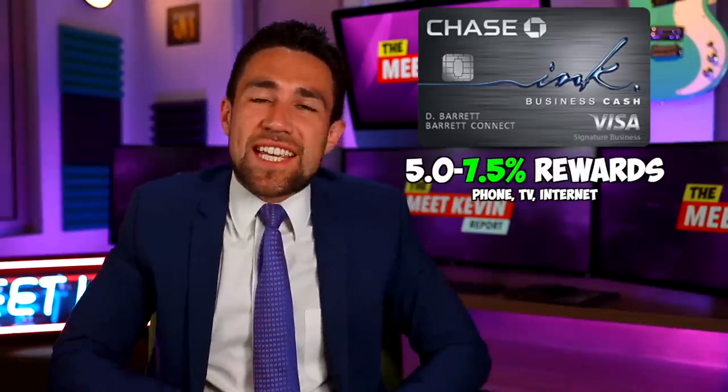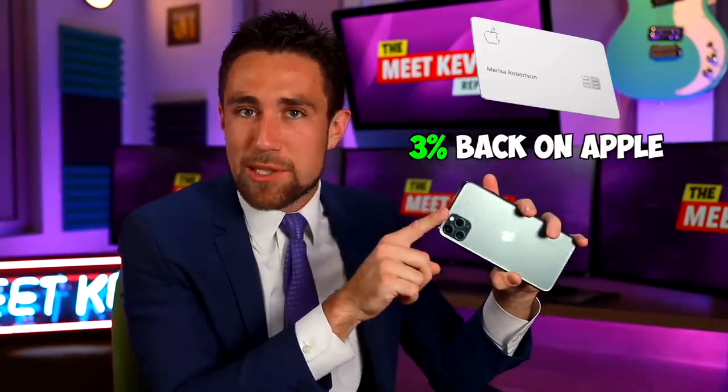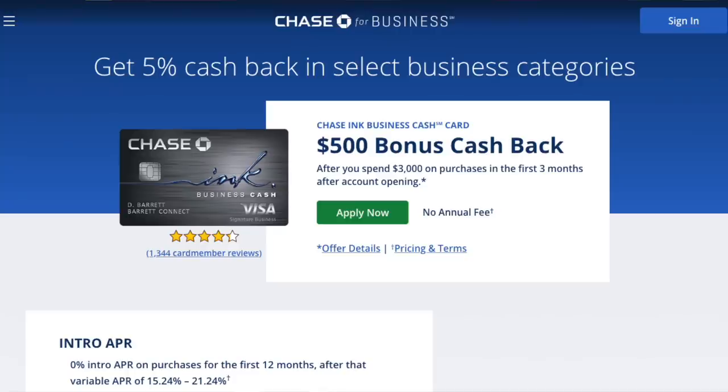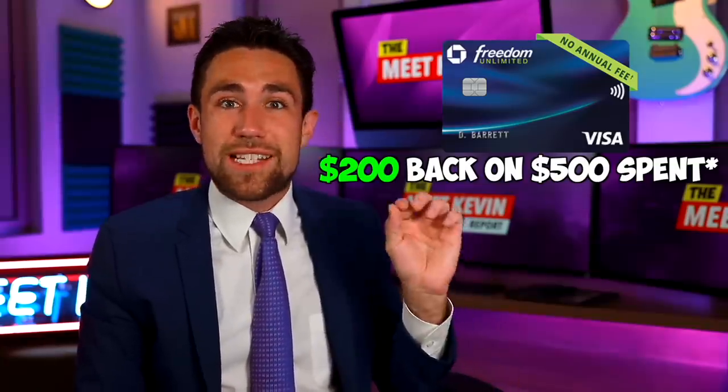Then I like to use the Chase Ink Business Cash card. This gives you 7.5% back on any kind of TV, internet, or phone services. Unfortunately, that does not mean you can get 7.5% back financing the new iPhone — you should instead use the Apple card and get 3% back on your payments for your new iPhone. Unless you're using the Chase Freedom Unlimited card, you should be milking the 4.5% as much as possible during that first year. The Chase Ink Business Cash card has a nice bonus right now: if you spend $3,000 within the first three months, you get $500 back. Spending $500 and getting $250 back with the Chase Freedom Unlimited card is pretty dang epic, though.